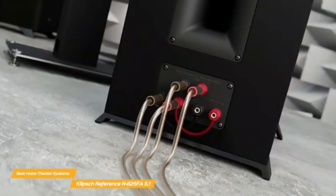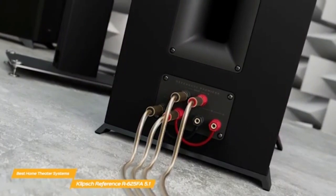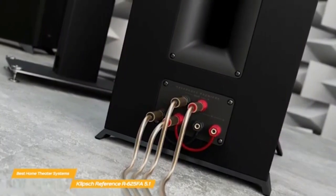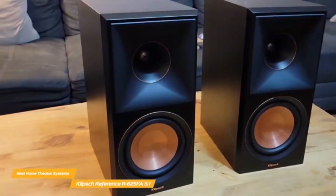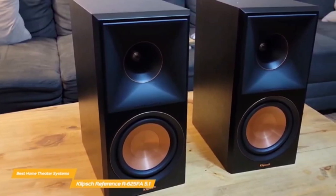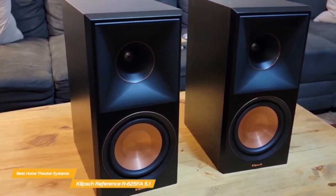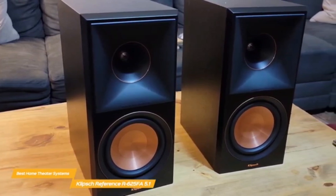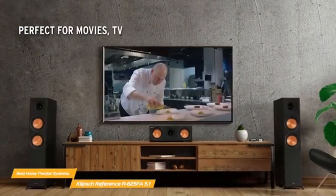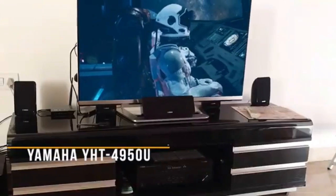The R120 SW subwoofer takes the cake as one of the best subwoofers out there, with a 12-inch front-firing spun copper IMG woofer that produces magnificent bass. Adding a second subwoofer makes the whole experience complete. Overall, I would recommend these to anyone on a reasonable budget to set up a rewarding Dolby Atmos experience at home.